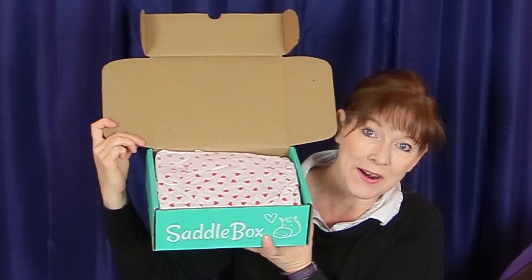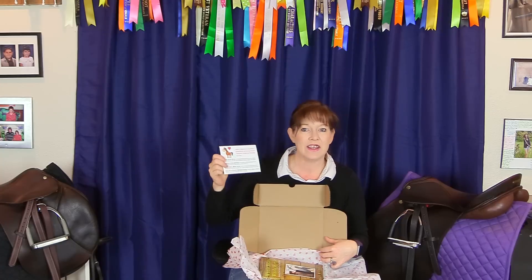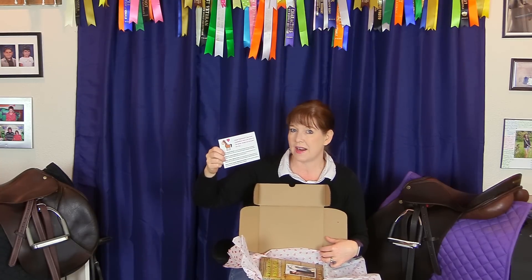There's cute little heart paper — that's so cool! Inside every box there's a card that tells you what's inside, and this one says 'Happy Valentine's Day from Saddle Box — here are some of the great things we included for you.' So let's get into it.